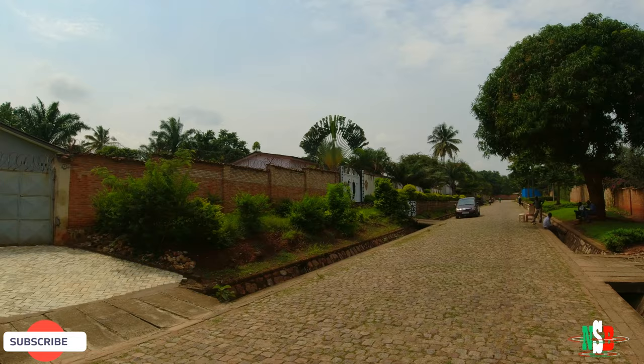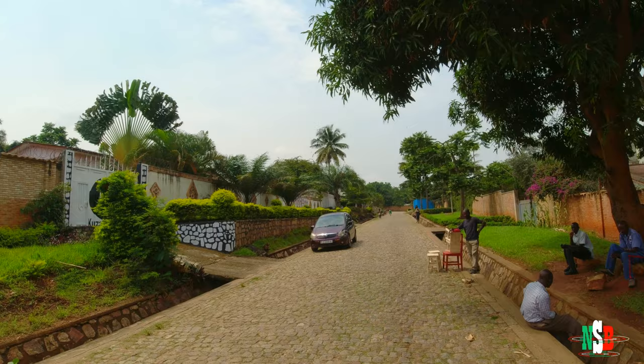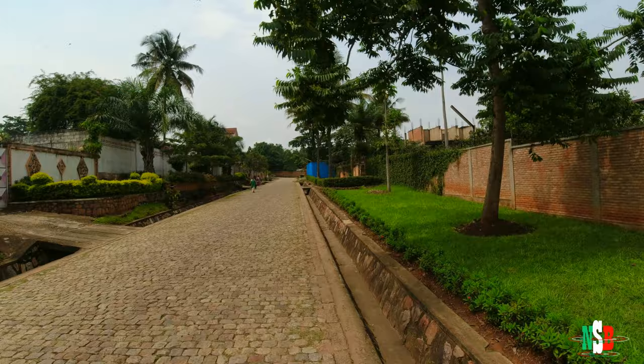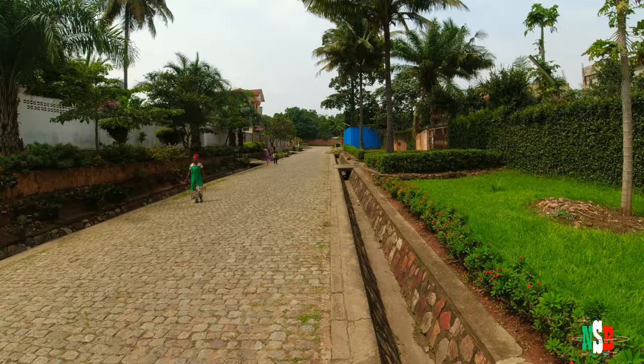Those of you that live in this neighborhood, you know how we do it — acknowledge that you live here by commenting in the comment section. This pavement is way too hard for my liking; the vibrations here are crazy. We need to add sand onto the pavement to make it easier to ride on.